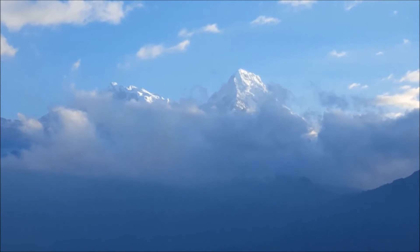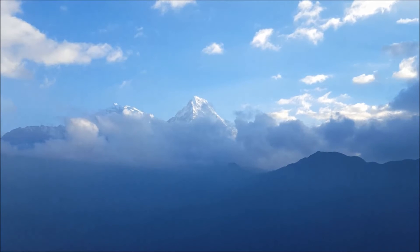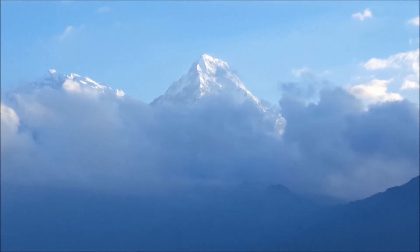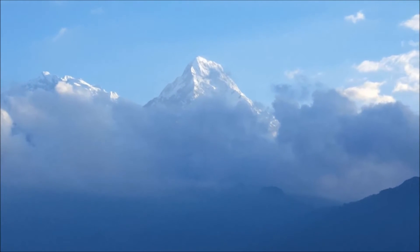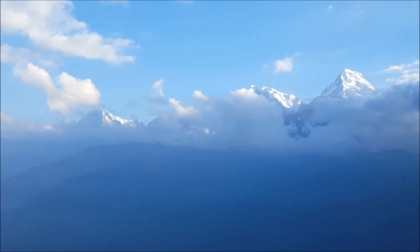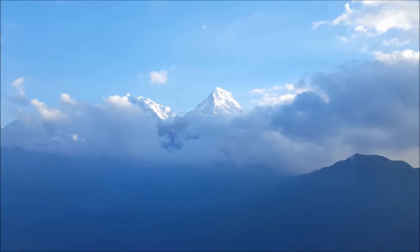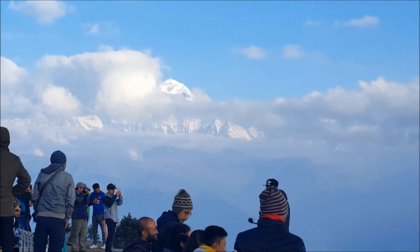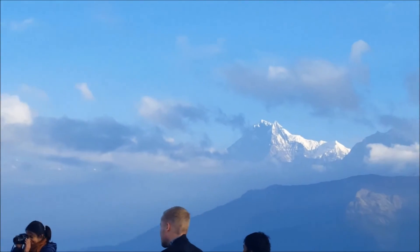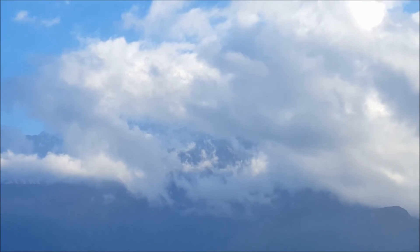Didn't expect it to be this clear — this is the moment we are waiting for. It could have been much better, but at least it's better. The major peaks would be this — Dhaulagiri, Nilgiri, and here would have been Annapurna South.